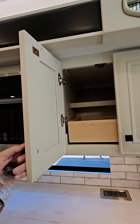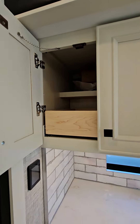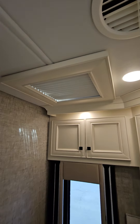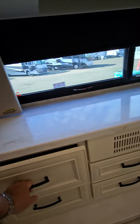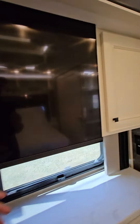Convection up here. Storage with the drawer. Storage, storage, storage. Here's the bed — got some plugs down there. Here's the bathroom. I like the little shades. Drawer, Blu-ray. There's your wallie. TV.